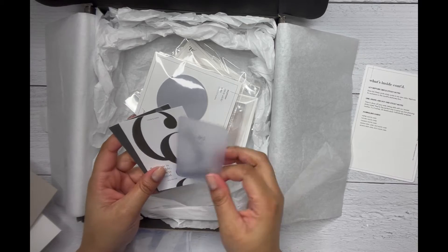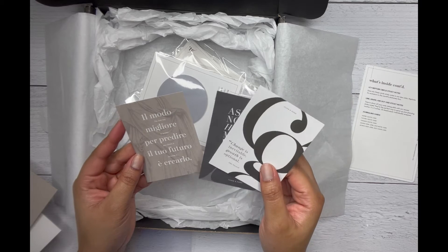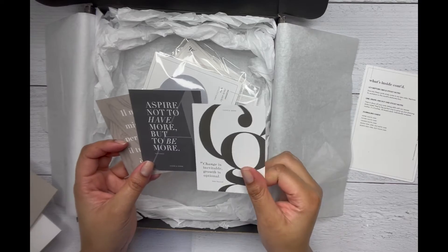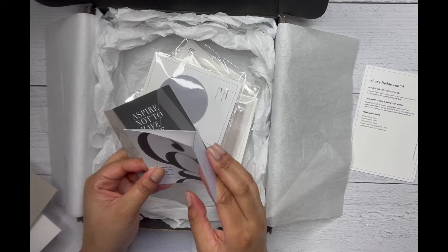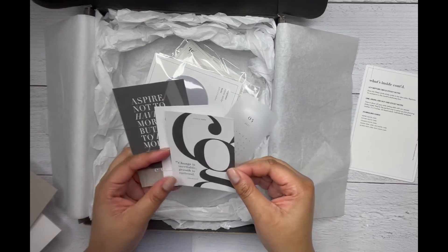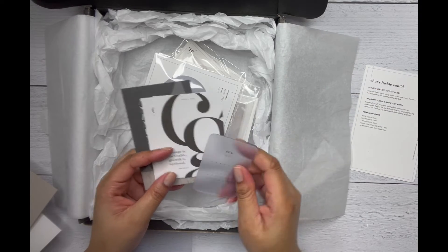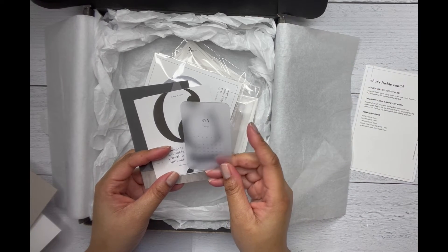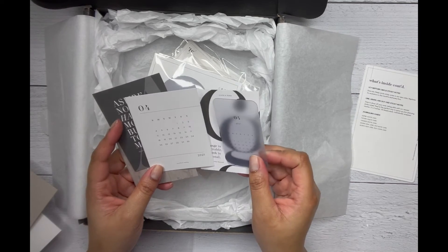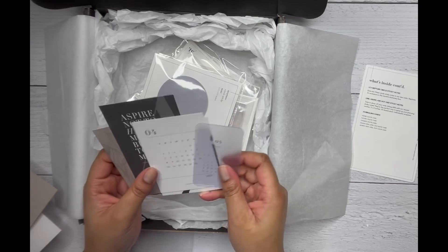Here are our journaling cards, all with an Italian theme. 'The best way to perfect your future is to create it' — which is awesome. 'Aspire not to have more, but to be more.' Then you have your month card — April — 'change is inevitable, growth is optional.' And then you have a month-at-a-glance in a clear card and in a mac card, so you have two of them to put in your planner and decorate as you see fit.